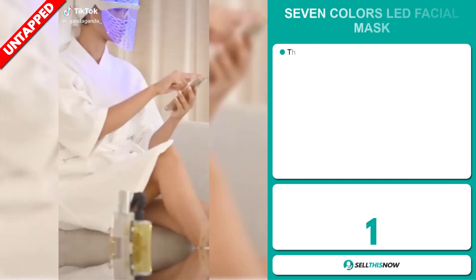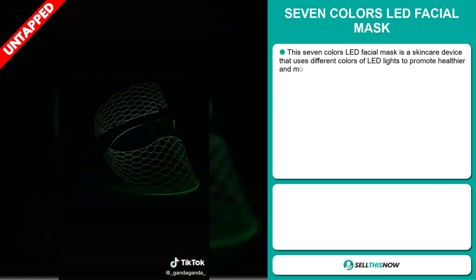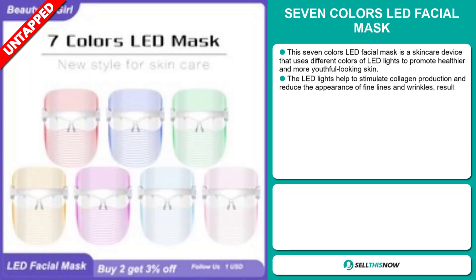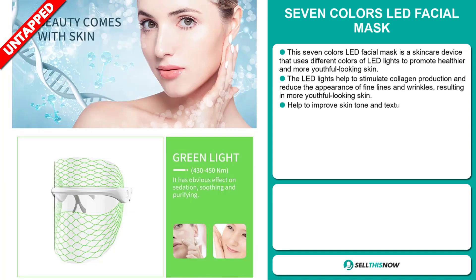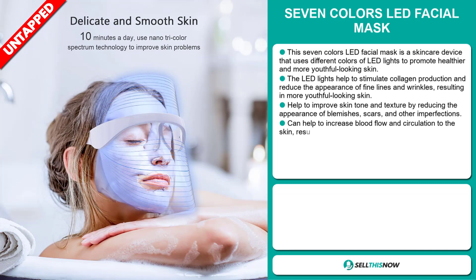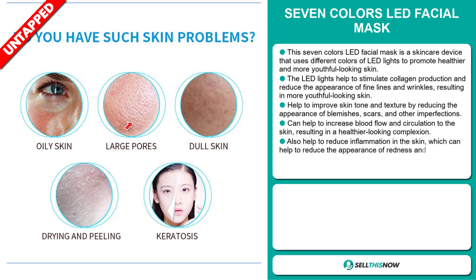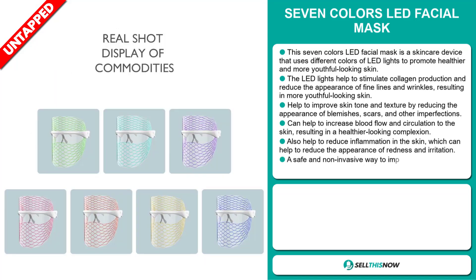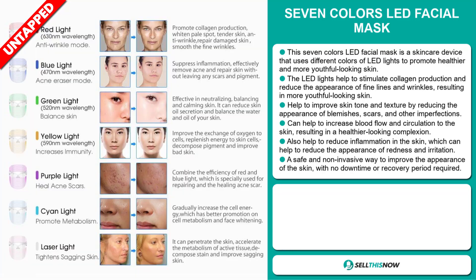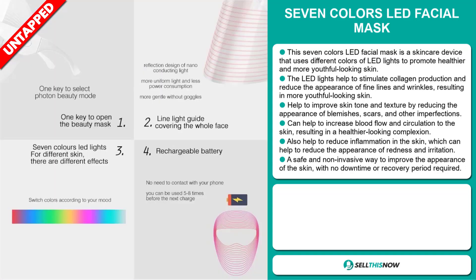The 7-Color LED Facial Mask is a skincare device that uses different colors of LED lights to promote healthier and more youthful-looking skin. The LED lights help to stimulate collagen production and reduce the appearance of fine lines and wrinkles. It helps to improve skin tone and texture by reducing the appearance of blemishes, scars, and other imperfections. It can help to increase blood flow and circulation to the skin, resulting in a healthier-looking complexion, and can also help to reduce inflammation, which can reduce the appearance of redness and irritation. It is a safe and non-invasive way to improve the appearance of the skin with no downtime or recovery period required.